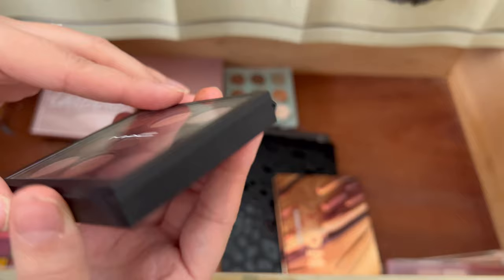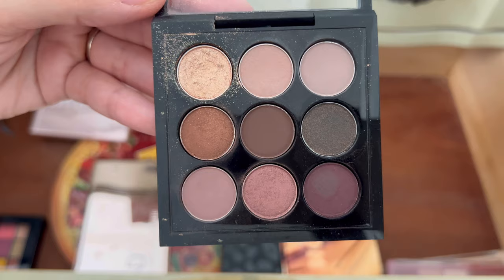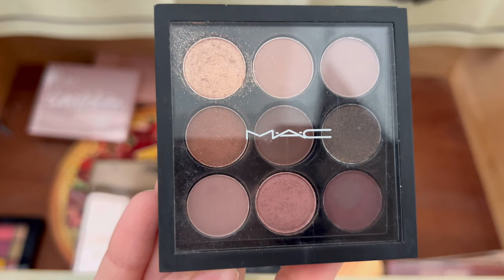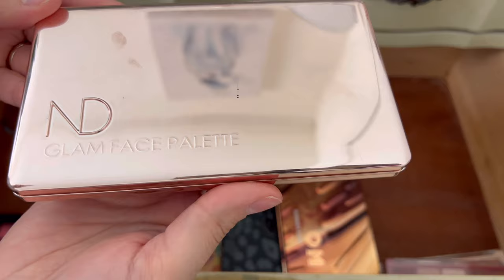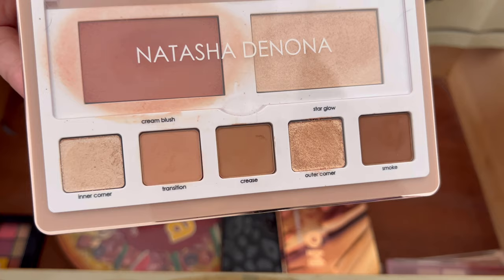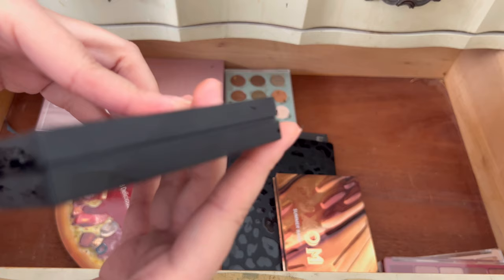This is the MAC eyeshadow in Burgundy Times Nine. I think I'm finally going to get rid of it — I don't reach for it anymore. I kept it because it was my very first high-end and first MAC eyeshadow palette, and my best friend bought it for me. But their eyeshadows were not the best and felt overpriced, so it's been collecting dust. I'm going to go ahead and get rid of it. Now this Natasha Denona — it's a mix of eyeshadows with a blush and highlighter — I'm going to keep it. I reach for it very often; the blush is very loved. I really do love this Glam palette — it's a keep.